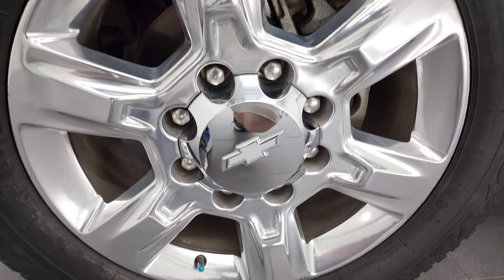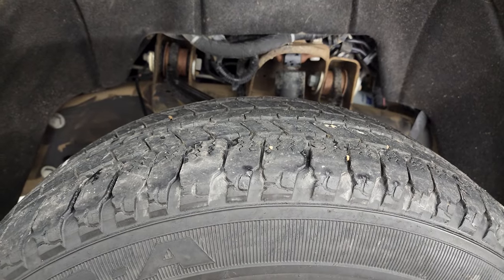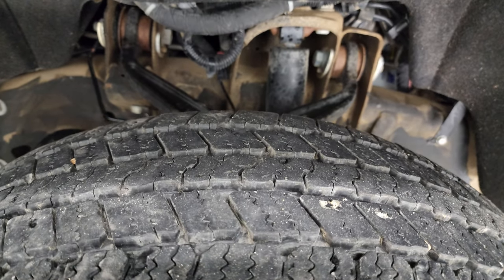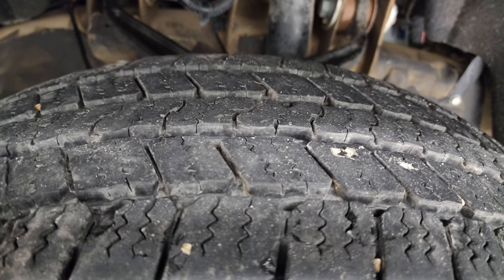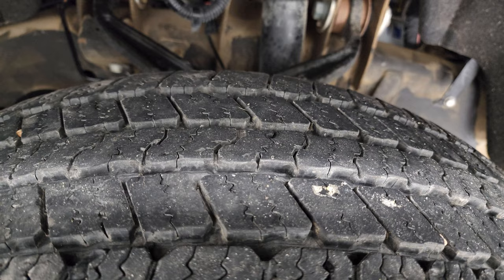Comes with the 20-inch polished aluminum rims — they're in really nice shape. Comes with Goodyear Wrangler SRA tires, these are LT 265-60 R20s and they would have probably 50 to 60% of the tread left on them, maybe a little bit more.